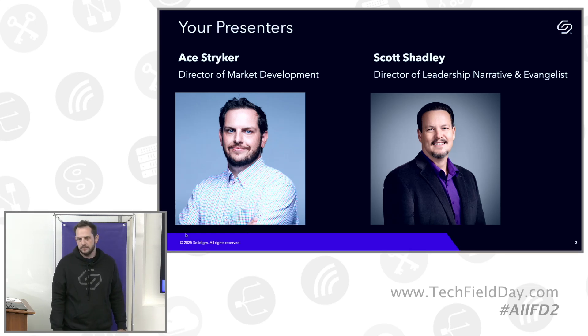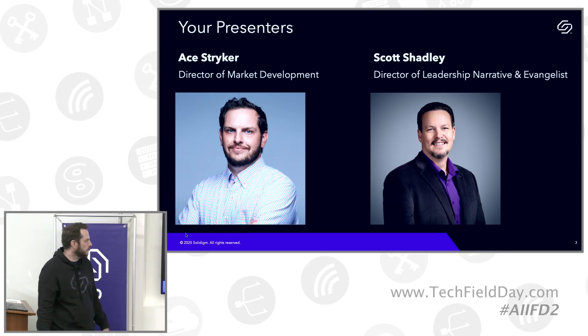I have been with the company since it was born, a little over three years ago. And with me, who you'll be hearing from a bit later, is Scott Shadley, our Director of Leadership Narratives.